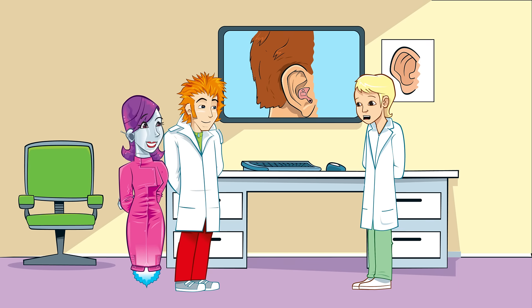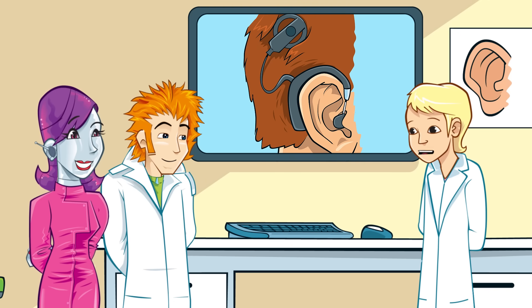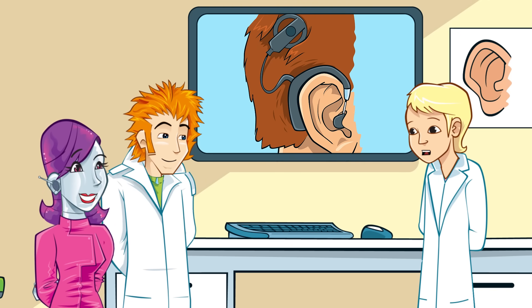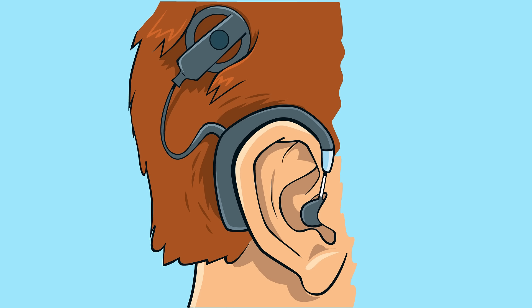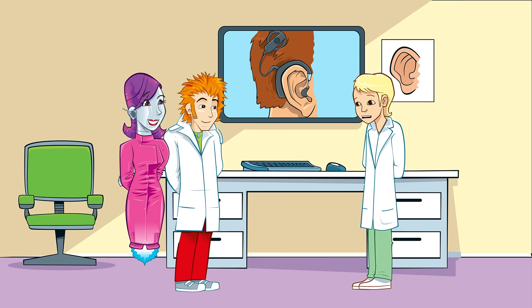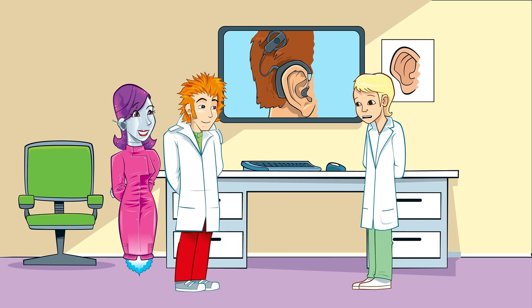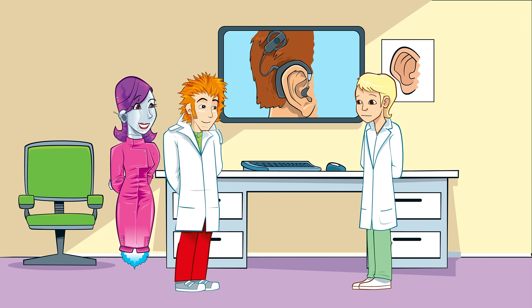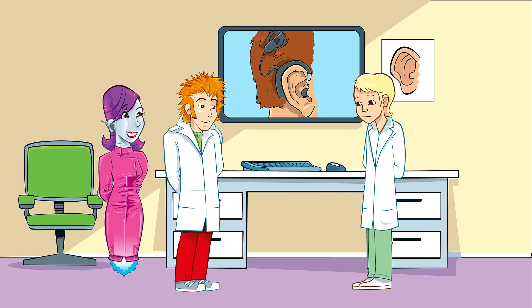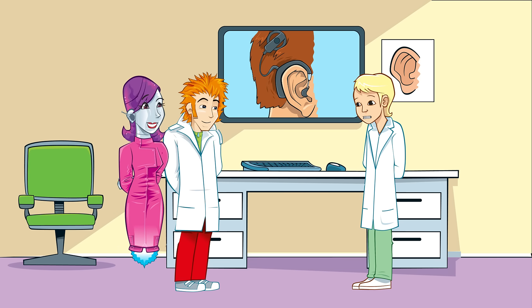Now, if someone has a more severe hearing problem, they might use a device called a cochlear implant. This is a very tiny piece of electronic equipment that's put into the cochlea during an operation. It helps the damaged or destroyed hairs by turning sounds into electrical messages that stimulate the hearing parts of your brain directly. In order for someone to hear with a cochlear implant, they have to wear a speech processor, which looks a bit like a hearing aid. In order for a child to have a cochlear implant, they need to be at least one year old, have severe or profound hearing loss in both ears, and be unable to hear well with their hearing aids. Cochlear implants can also be used with Roger systems.